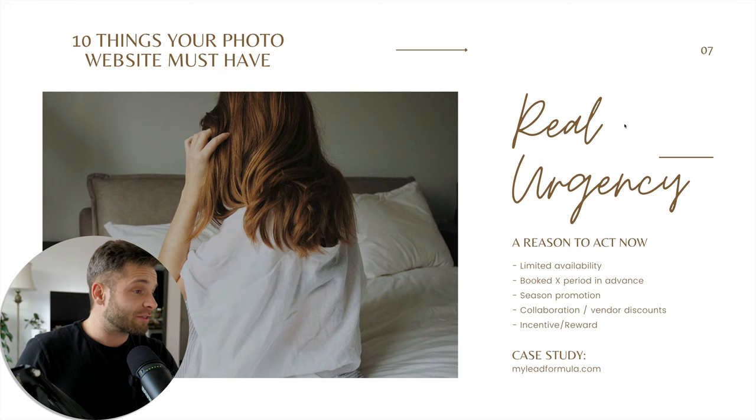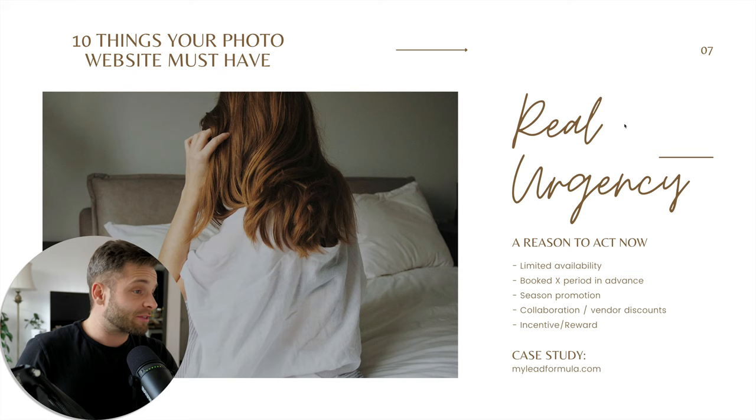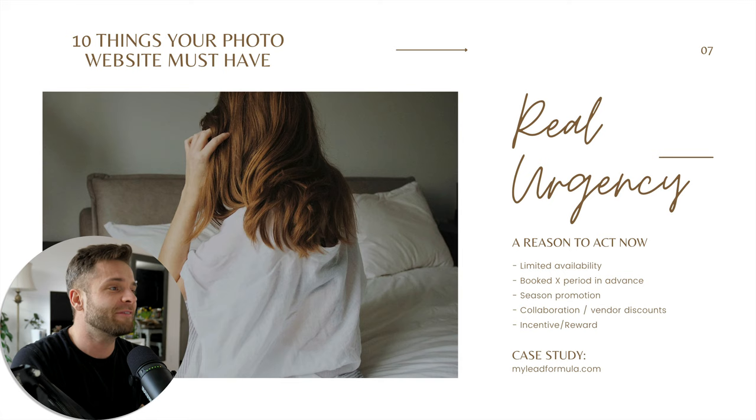Number seven: create real urgency. Here's the real problem with wedding photography sites, with corporate, fashion, any type of photography — we have struggles creating actual urgency. Why should the client get in touch with you today and not tomorrow? Why should they do that right now instead of going to the next person's website to browse? You have to create a reason to act now. One approach: limiting availability. On the top of your website, maybe have a banner that says 'currently three more spots open for 2022.' Something like that creates urgency.